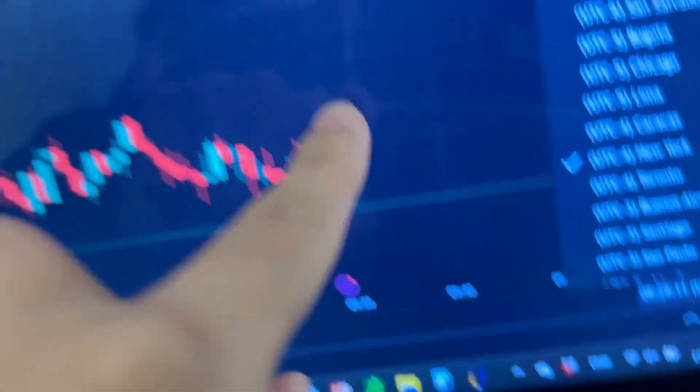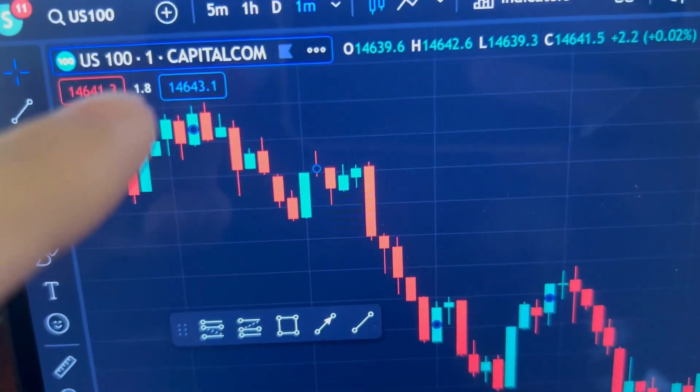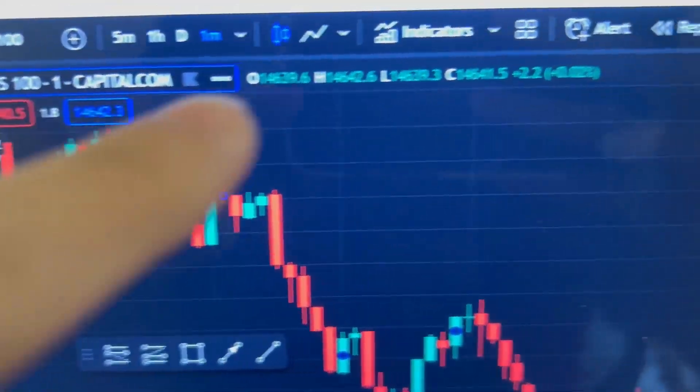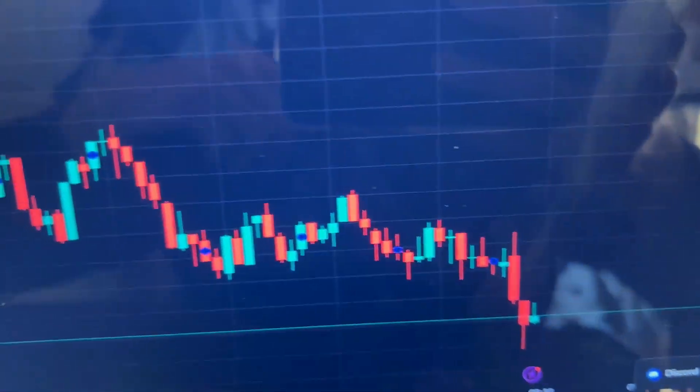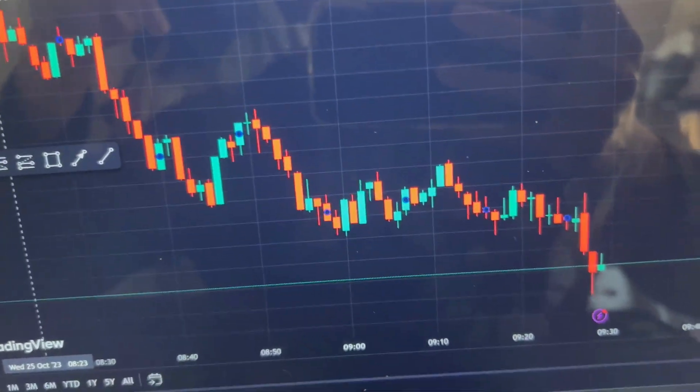The market is about to open in about one minute and I will be trading Nasdaq. This strategy uses the one-minute time frame from market open at 9:30 to 11 a.m. My setup is literally just a laptop and a monitor — nothing crazy. This strategy will be a combination of price action and indicators. I've been back-testing it and the results look amazing, so I'm now live trading it.